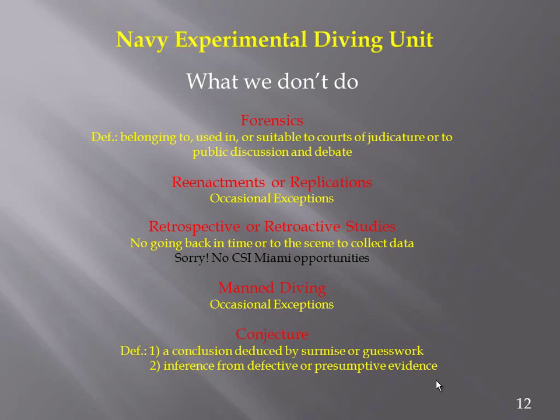There's no going back in time to the scene. What we get is all we get, so we have to do the best with that.